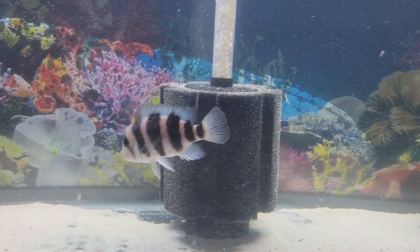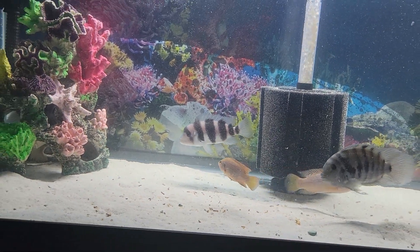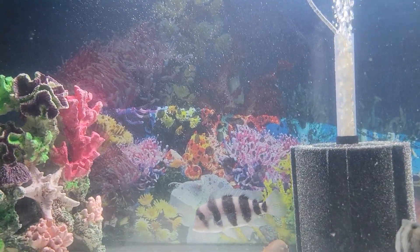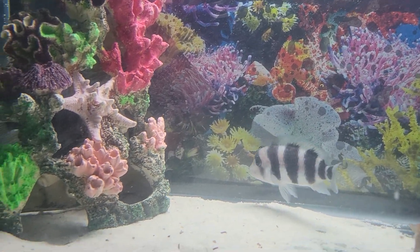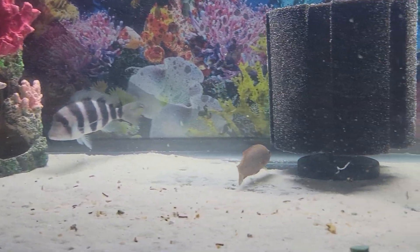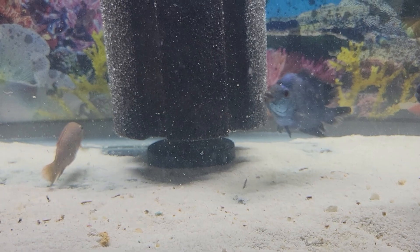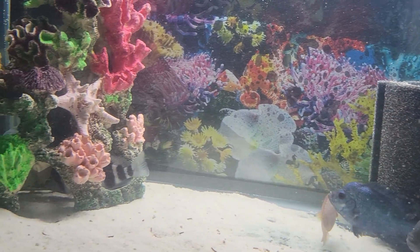Just did a tank cleaning so you may see particles floating around. Very attractive fish. Look at my guy over here, the titanium flower horn. Another attractive fish.